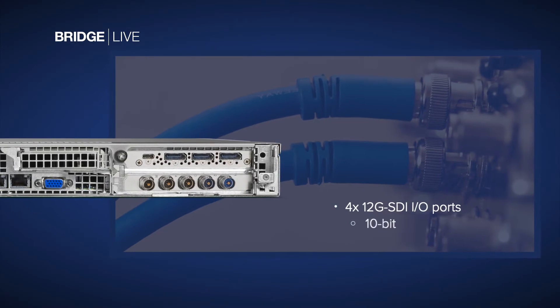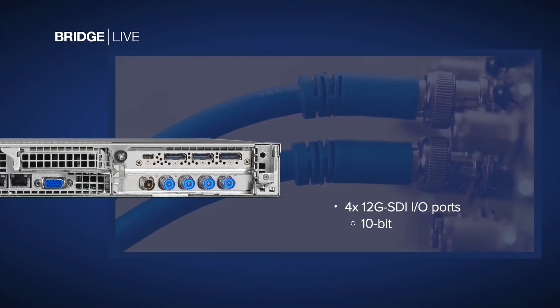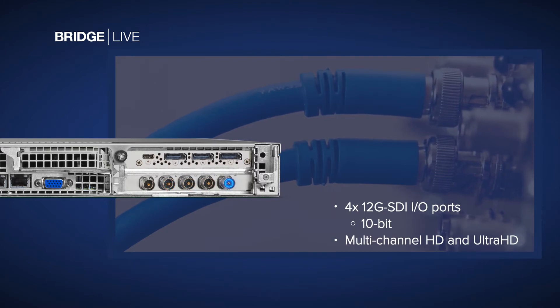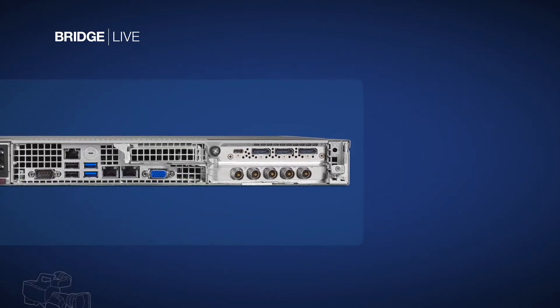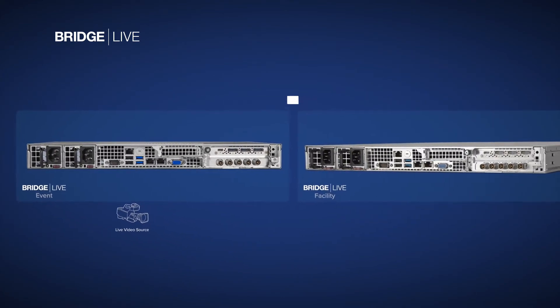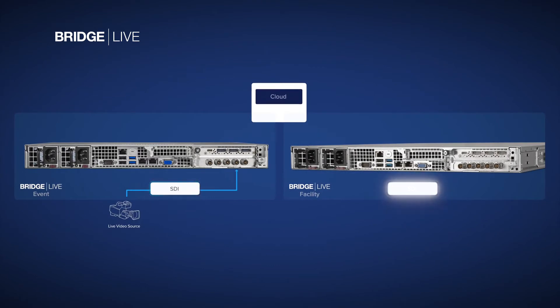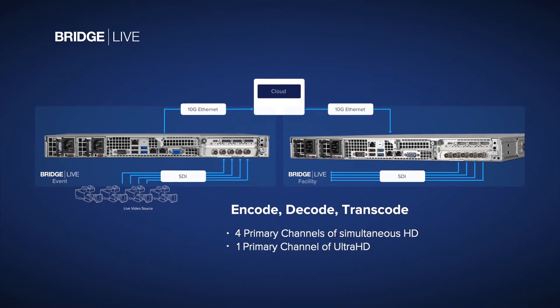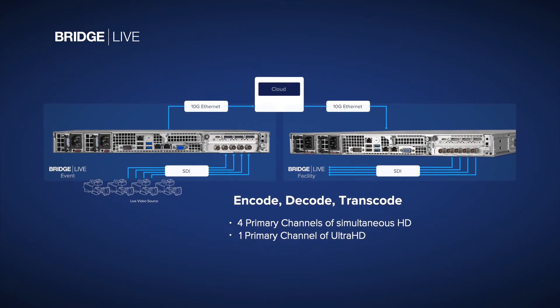BridgeLive provides 12G SDI connectivity, allowing support of 3G SDI multi-channel HD and even single-cable 12G SDI Ultra HD signals. Add a BridgeLive at an event and another at the facility to enable real-time transport from SDI to SDI via compressed streaming over the public internet. Primary input channels over SDI can be simultaneously encoded for up to 4 streams of HD or 1 stream of Ultra HD, with additional output stream counts possible, easily configured by a user's settings.